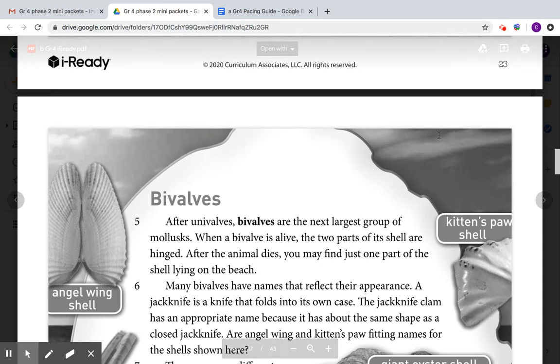Bivalves. After univalves, bivalves are the next largest group of mollusks. When a bivalve is alive, the two parts of its shell are hinged together. After the animal dies, you may find just one part of the shell lying on the beach.